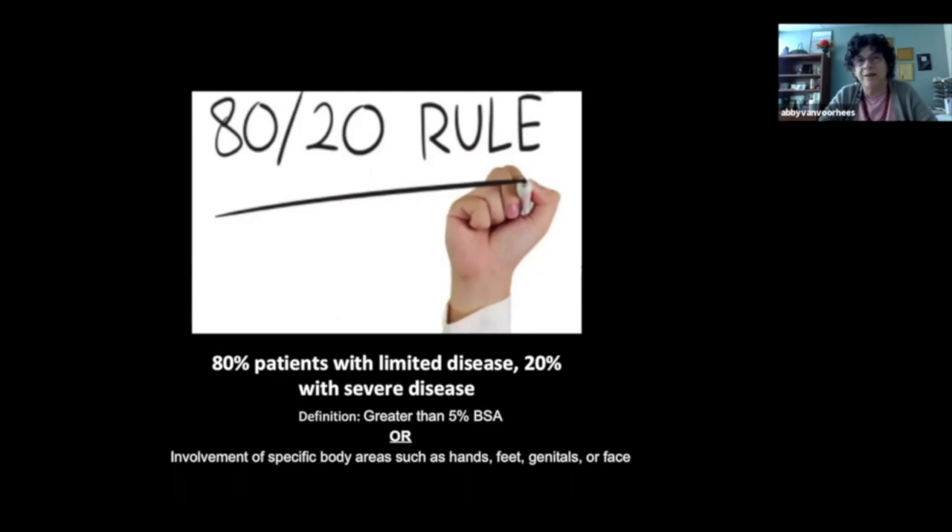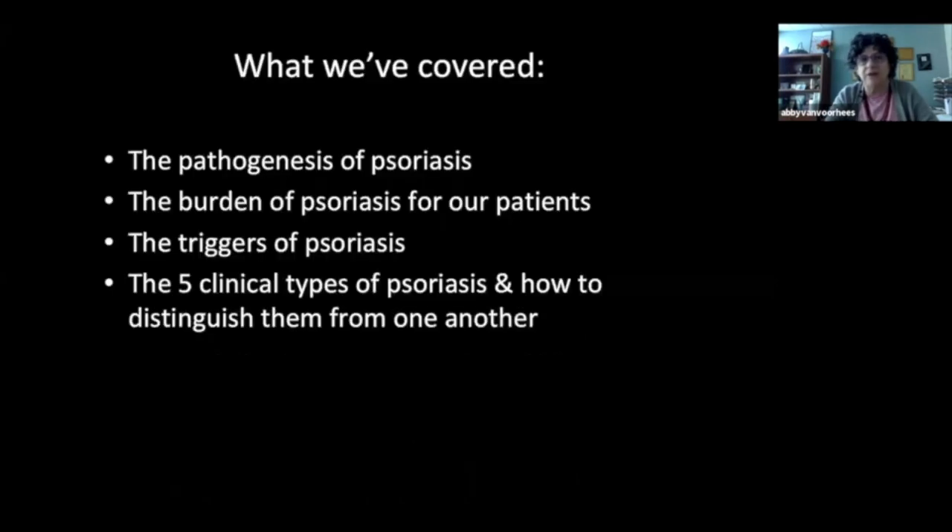There will be more on treatment in another lecture. It's been my pleasure to chat with you. I hope this has given you a nice introduction to psoriasis — we've talked about the pathogenesis, the burden for our patients, what triggers psoriasis, and the five clinical types and how to distinguish them.